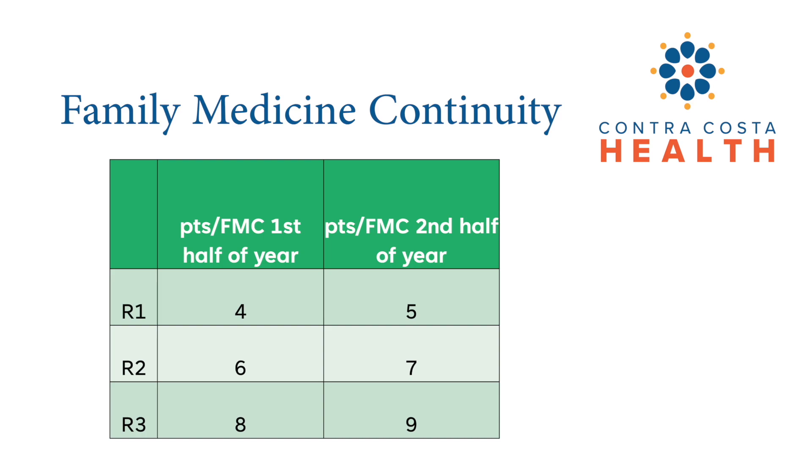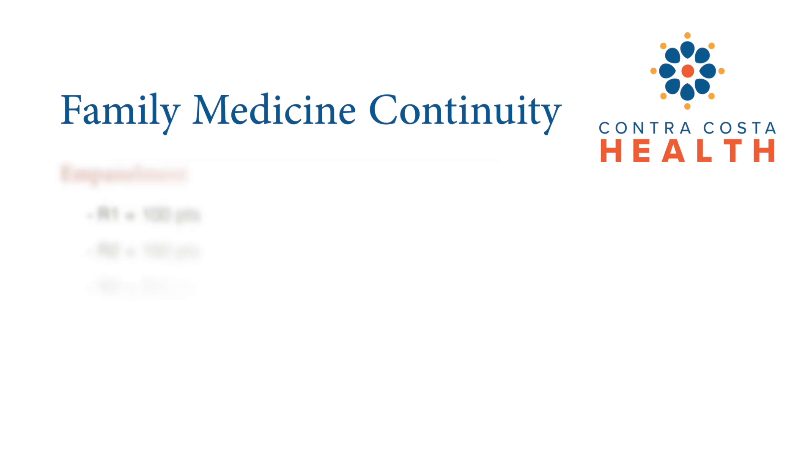This slide shows how many patients our residents have on their roster per half-day. We start with four patients per half-day and slowly ramp up to nine patients by the end of third year. We have a typical 80% show rate system-wide, so the actual number of patients seen is slightly less than the numbers displayed. Residents are assigned their own panel of patients, which increases from 100 patients during their first year to 250 when they reach their third year.